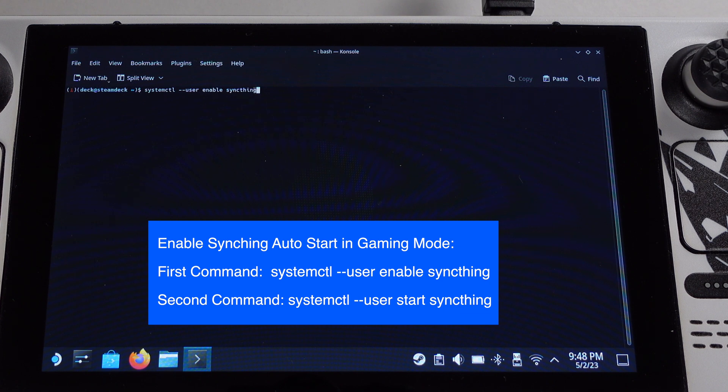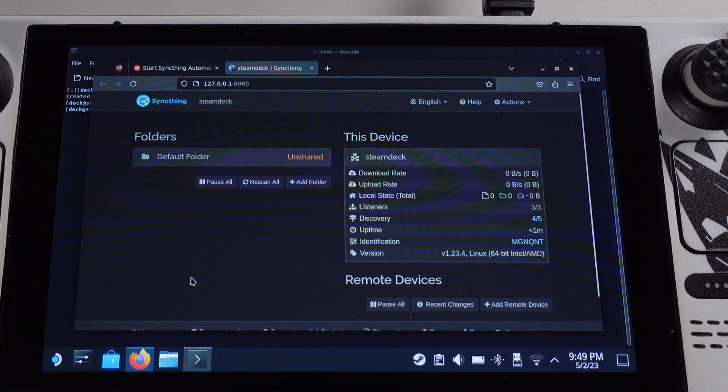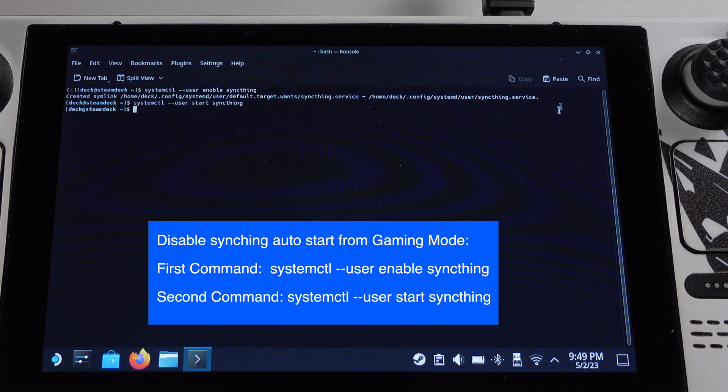You should get a confirmation message, then type in the second command and hit Enter again. Wait about 10 seconds — the Syncthing window will pop up. This means you have successfully set up the Syncthing auto-start feature in Gaming Mode. If you want to disable the auto-start feature in Gaming Mode, those two commands can be reversed.